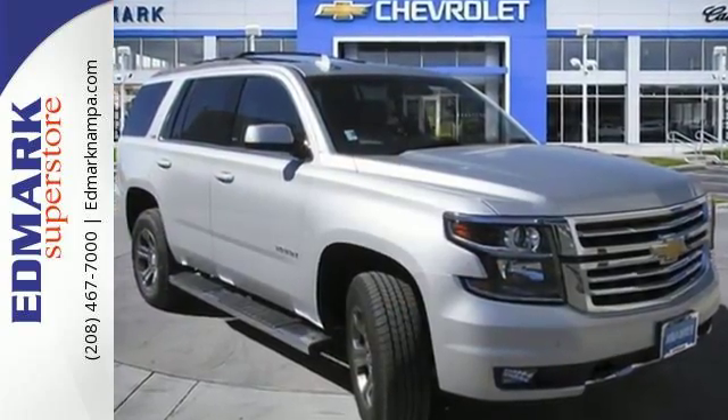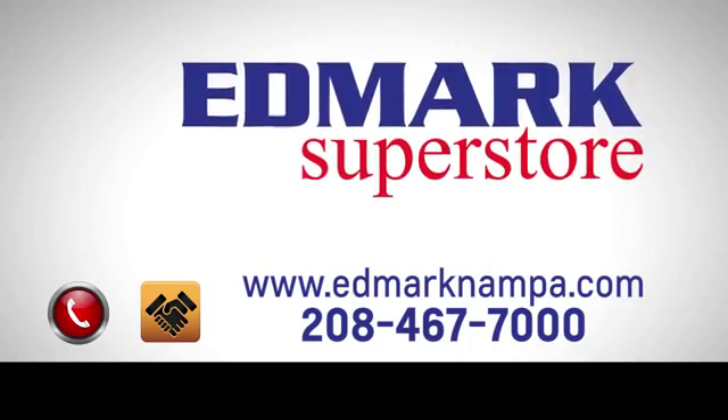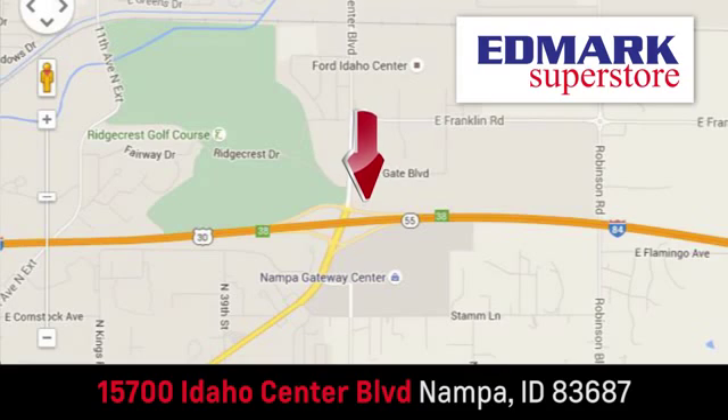Stop in today. Fast, fair and fun. Give us a call or stop by. We're conveniently located in the Idaho Center Auto Mall.